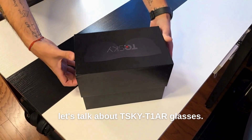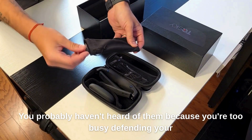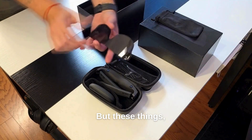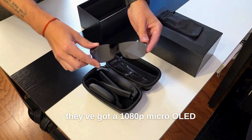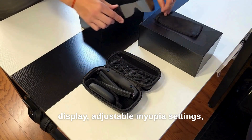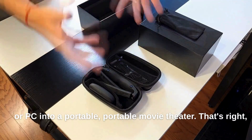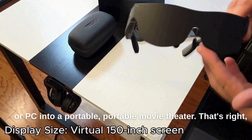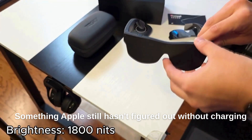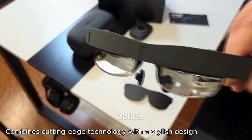And finally, let's talk about the TSKY T1 AR glasses. You probably haven't heard of them because you're too busy defending your favorite trillion-dollar company online. These things have a 1080p micro-OLED display, adjustable myopia settings, and they come with their own T-box that turns any phone or PC into a portable movie theater. They literally let you customize your eyesight — something Apple still hasn't figured out without charging $799 for personalized optics.